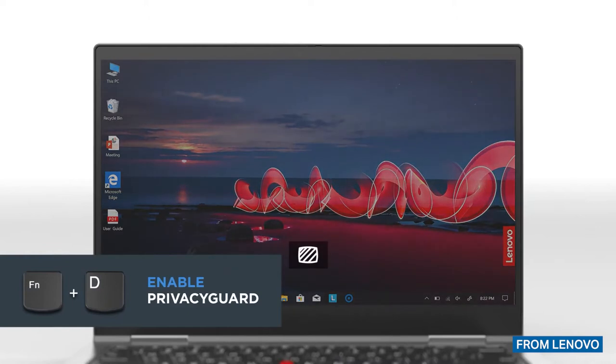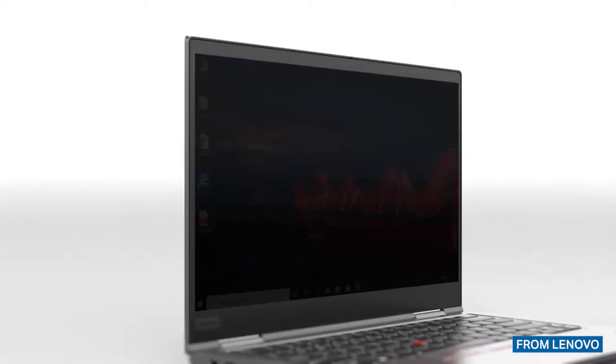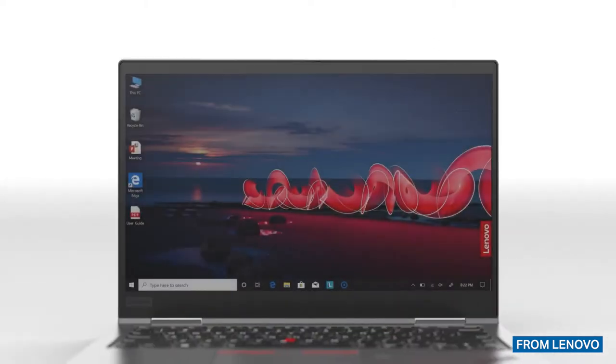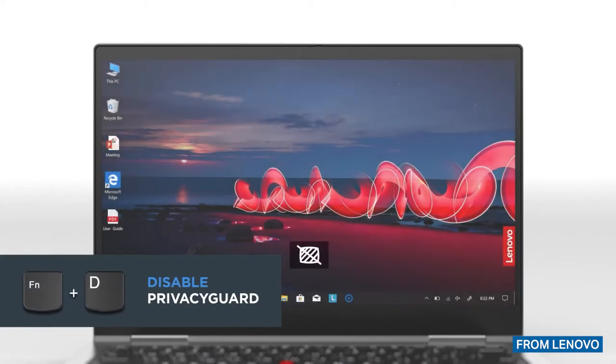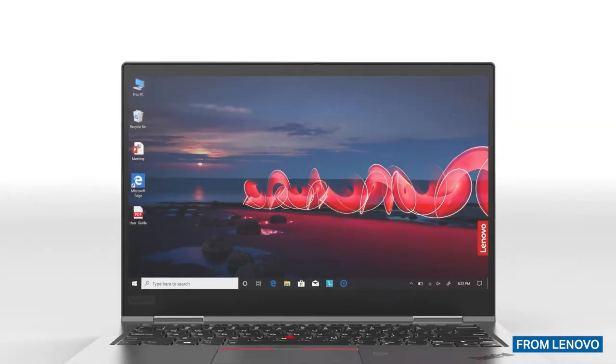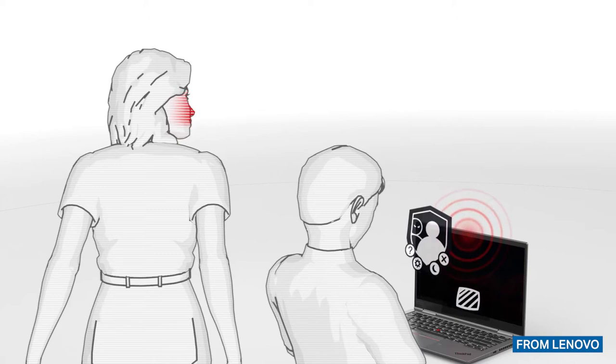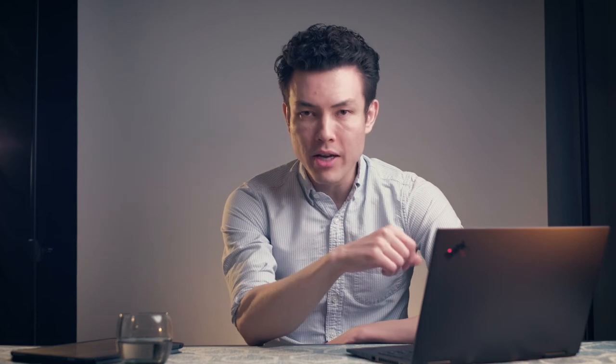There are some other things as well. There's an optional privacy guard display that limits the view angles of the monitor when engaged, so that only people sitting directly in front of the screen can see what's on it. There's also a privacy alert baked into a lot of Lenovo machines that uses your webcam to scan around you and look for people looking at your screen. If it notices someone behind you looking at your screen, it will alert you in the bottom right-hand corner and automatically enable the privacy guard so they're unable to see what's on your screen.